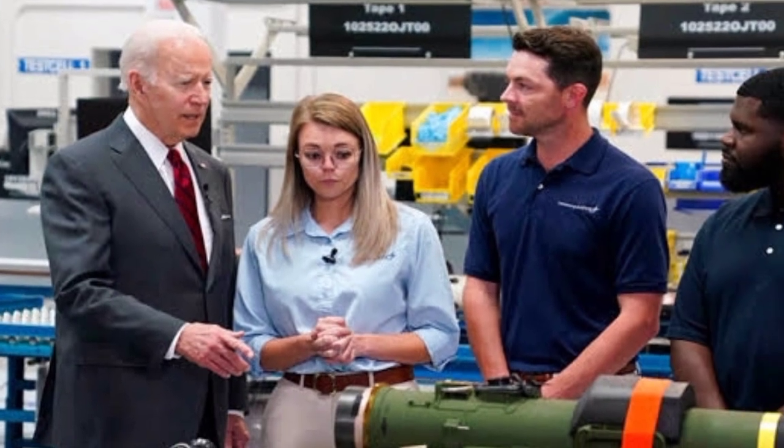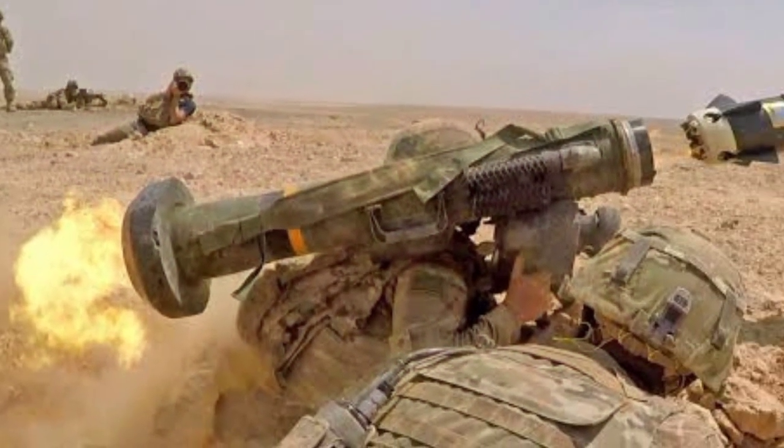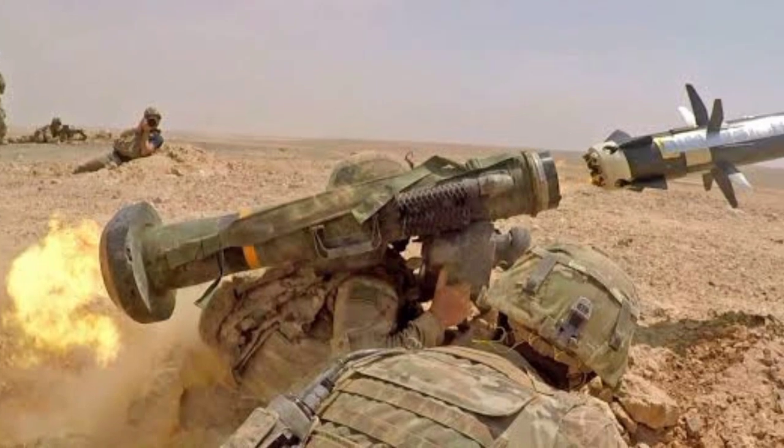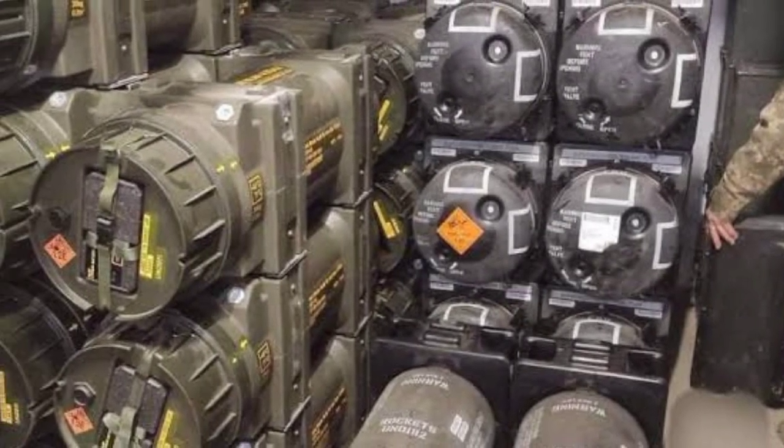For system operation, the missile must be mated with the CLU. The missile, with a warhead designed to defeat both conventional and reactive armor, can be deployed at the discretion of the shooter in top attack or direct fire mode.